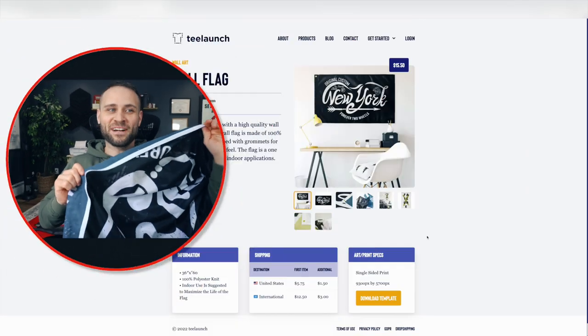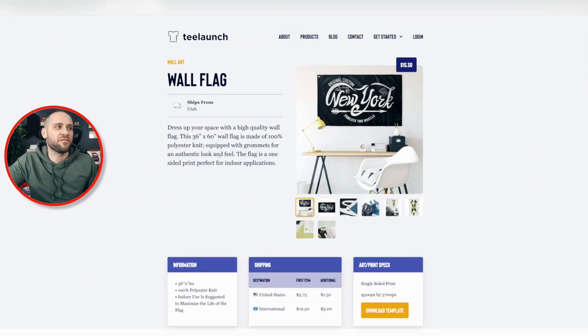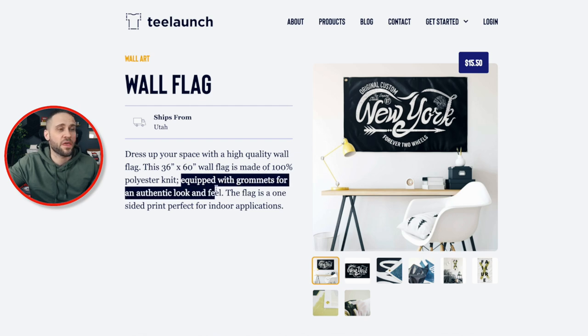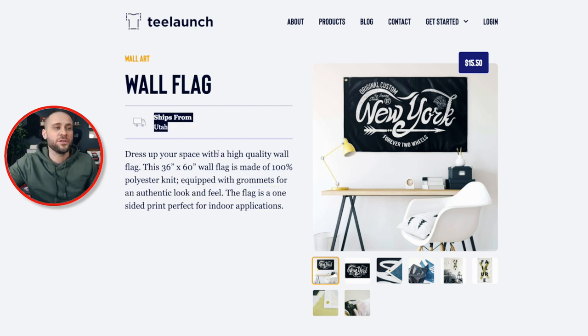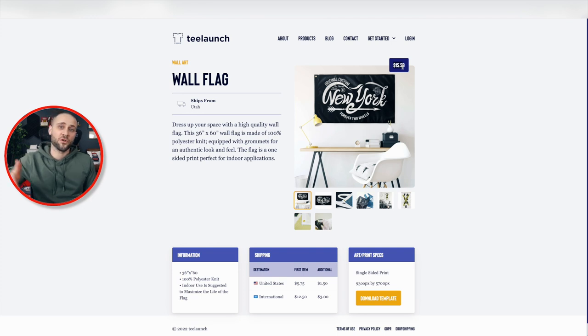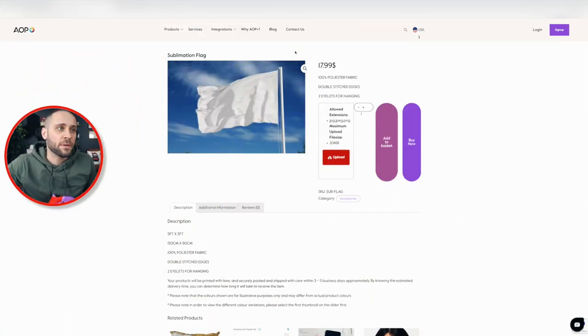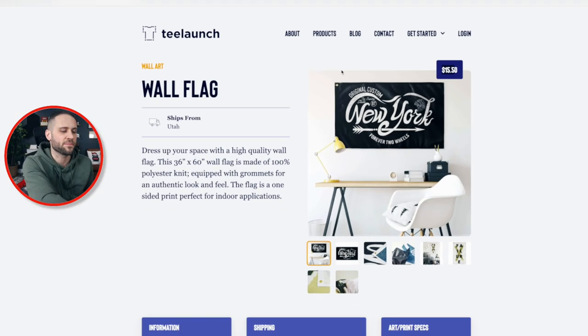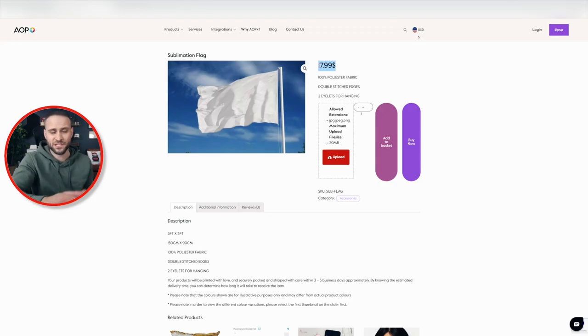This black flag is from a print-on-demand supplier called T-Launch. It's a flag that is 36 inches by 60, 100% polyester, equipped with grommets for an authentic look and feel. It's going to ship from Utah and cost you just $15.50. I have seen stores selling personalized flags for $30 and up, so there's a decent profit margin on this product. Our second option is from a print-on-demand company called AOP+. Their version of the flag costs $17.99. One thing to note is that AOP+ is based in London, so if you're selling to the United States, it would perhaps be better to use the T-Launch option. If you are selling to London or somewhere in Europe, this could be a better option.